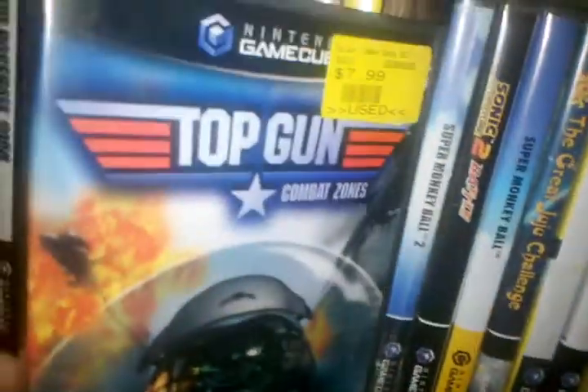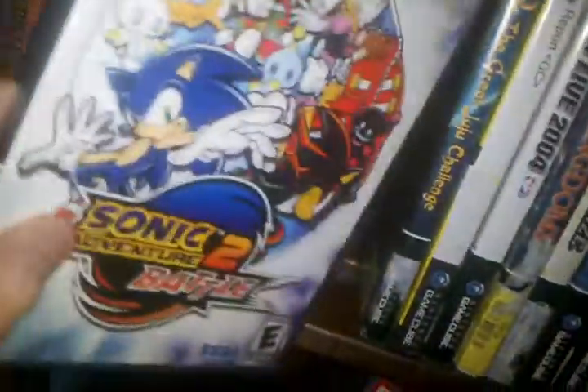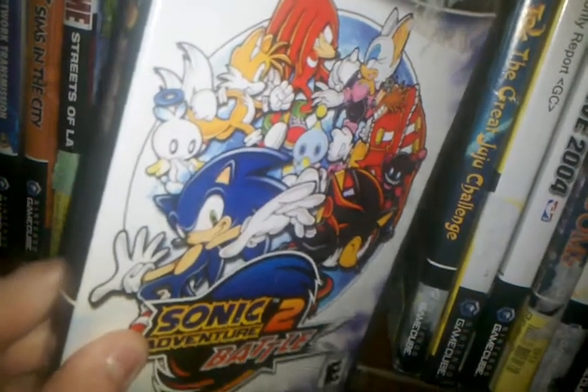Top Gun Combat Zones. Super Monkey Ball — Player's Choice, unfortunately. That's a good game. Same with Super Monkey Ball 2. Sonic Battle — it's a pretty good game, I guess.